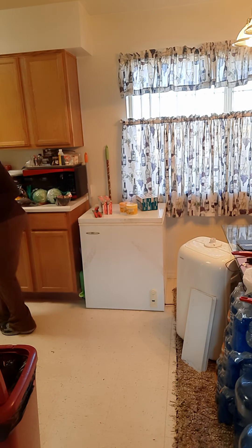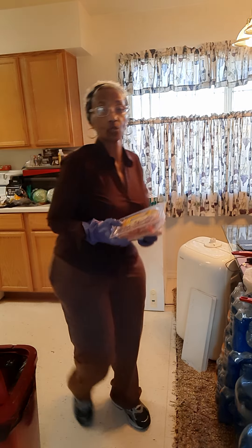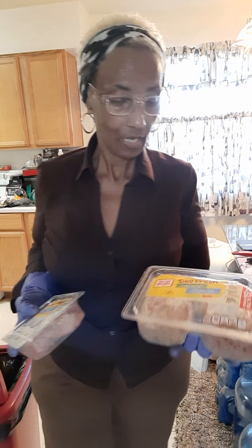They had Oscar Mayer ham and turkey for 99 cents. Anytime the 99 cent store has name-brand meat like this at a discount, it's because it's getting close to expiration. But I'm okay with that because I'm going to put it in the freezer anyway, and that'll give me time to use it.